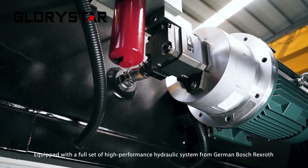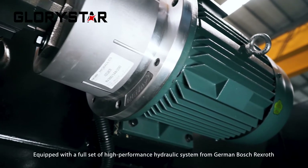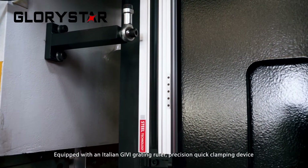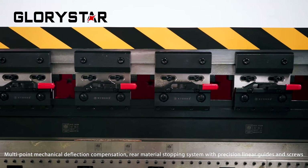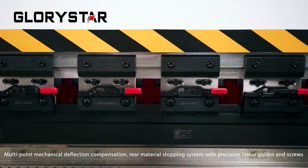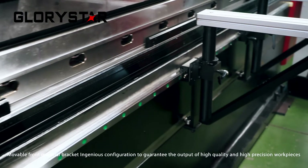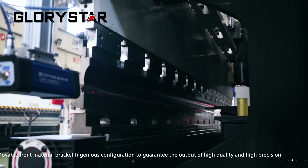Equipped with a full set of high-performance hydraulic system from German Bosch Rexroth. Equipped with an Italian GB grating ruler, high-precision quick clamping device, multiple mechanical deflection compensation, real material stopping system with high-precision linear guides and screws, movable front material bracket — an ingenious configuration to guarantee the output of high-quality and high-precision workpieces.